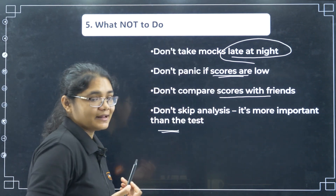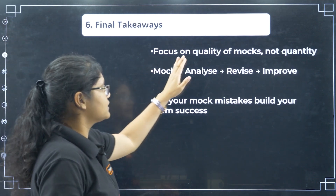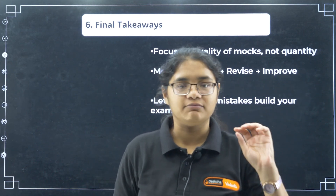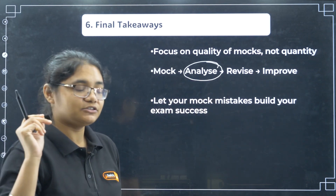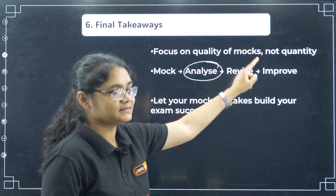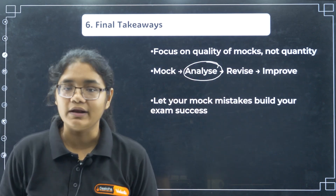Don't skip analysis — it is more important than the test itself. Please follow the same mechanism for every test you write from now onwards. Final takeaways: focus on the quality of mocks, not quantity. Four to five mock tests is enough — do not try to write 10 to 12 mocks in this short period. The most important thing is analysis. Most students make this mistake and that is why they never improve their marks — whatever score they get in mock tests, the same score they will get in the actual exam. Mock test → analysis → revise → improve. Let your mock test build your exam success, not pull you down. Learn from your mistakes and do better in your examination.